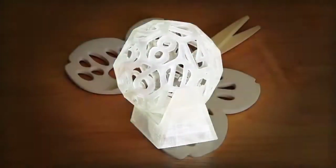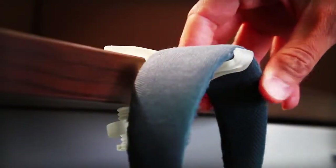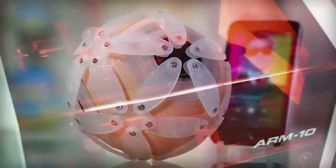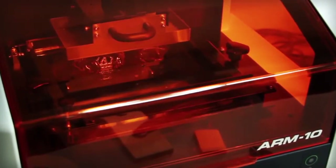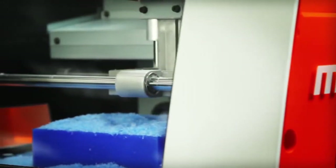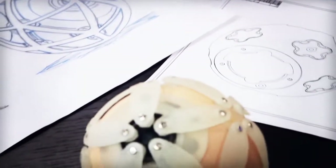Designed to help you unleash your passion for creativity and innovation, and delivered by a company synonymous with reliability and precision. The new Monofab ARM10 3D printer and SRM20 3D desktop mill from Roland — turning your ideas into reality since 1986.